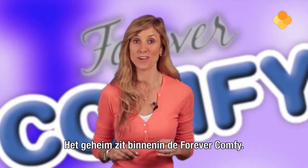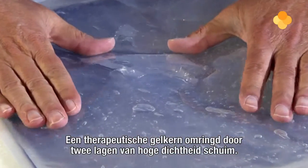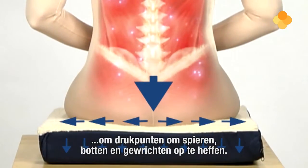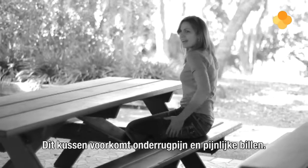The secret is inside Forever Comfy where there's a therapeutic gel core surrounded by two layers of high density foam. The gel distributes your upper body weight evenly to eliminate pressure points on muscles, bones and joints no matter how long you're sitting. This cushion avoids lower back pains and sore rear ends.